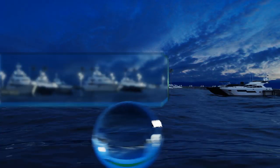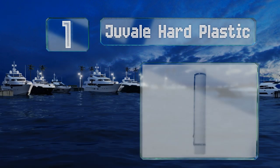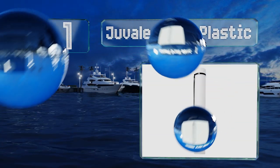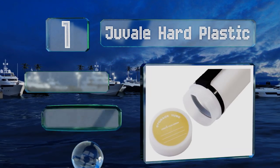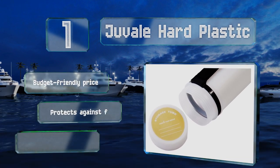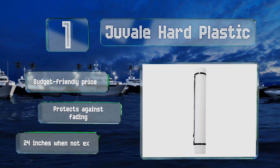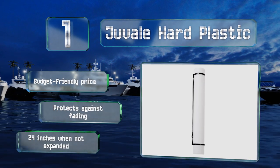Taking the top spot on our list, the Duval Hard Plastic is an impressive 40 and a quarter inches long when fully extended, making it suitable for even large blueprints and posters. Its simple styling is appropriate for serious workers, while the strap ensures it's a breeze to carry. It comes in at a budget-friendly price and protects against fading. It's 24 inches long when not expanded.